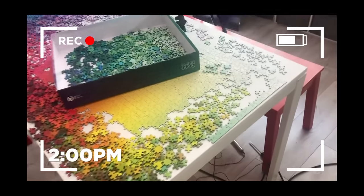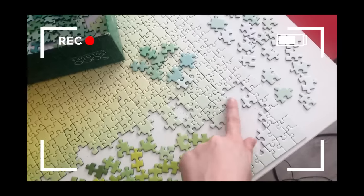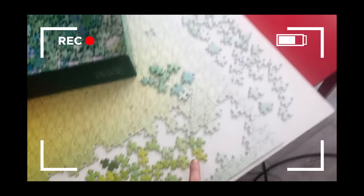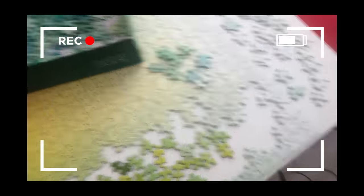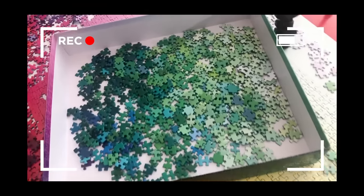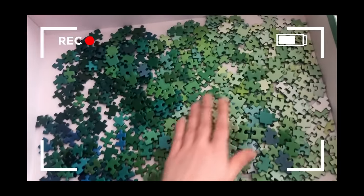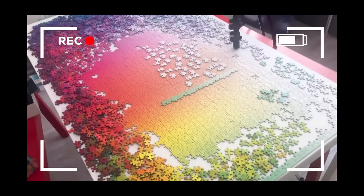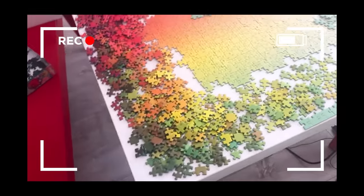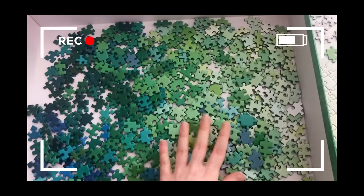It's about 2pm and here is the problem with doing a puzzle this big. I've been trying to work on this corner up here — where are the pieces? I just don't have any more light green pieces that would fit here, and I entirely forgot that I had moved all of the green pieces to a separate box. So right here are literally every single one of the pieces I've been looking for.